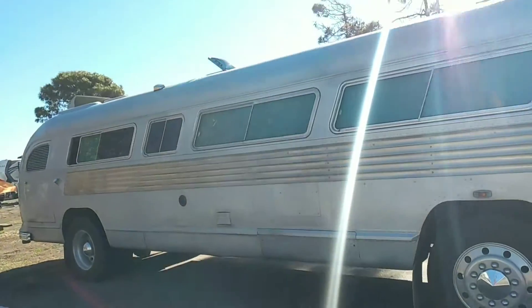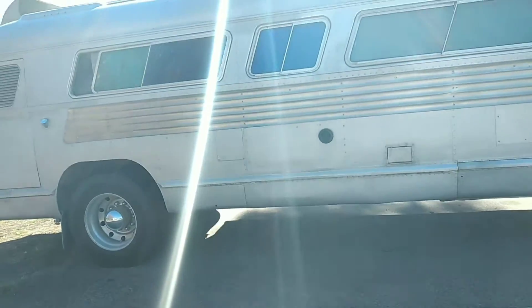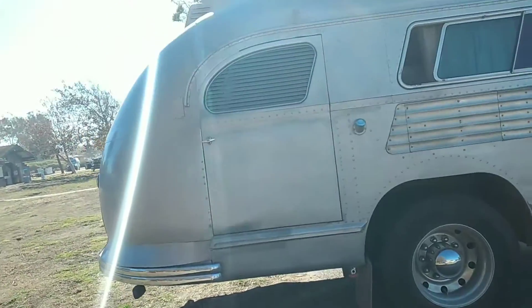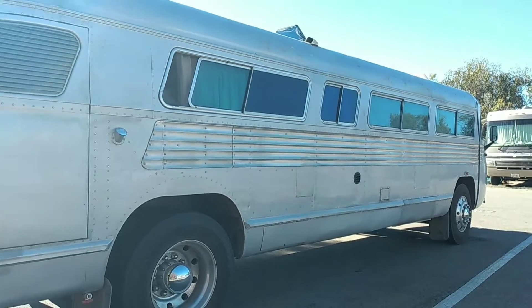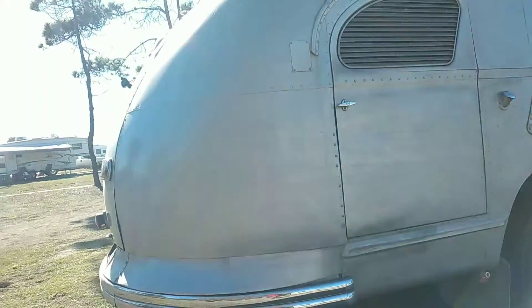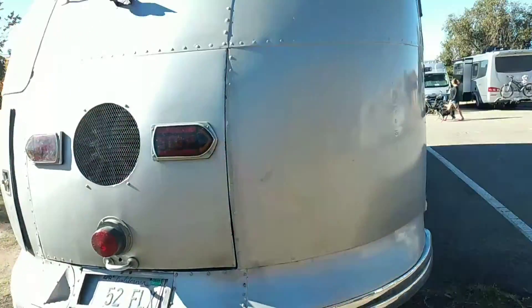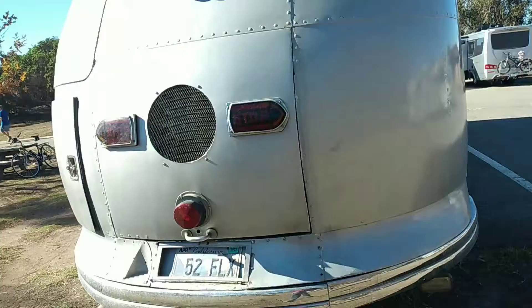We'll walk around — a complete walk around here, so you can appreciate it. Kind of a streamlined shape. Torpedo.